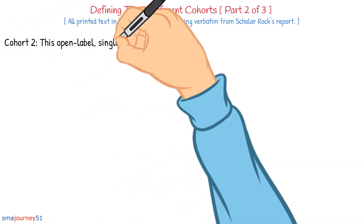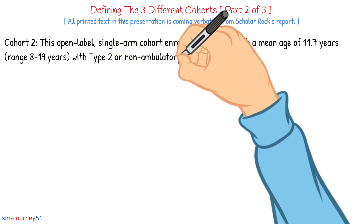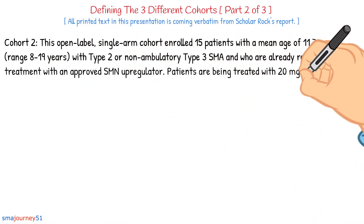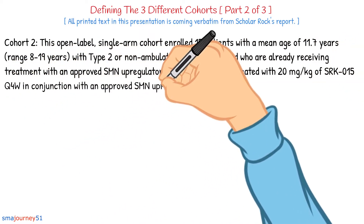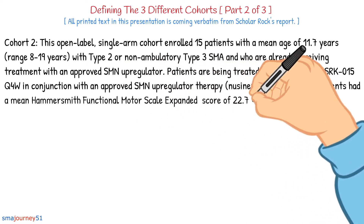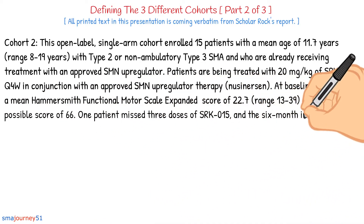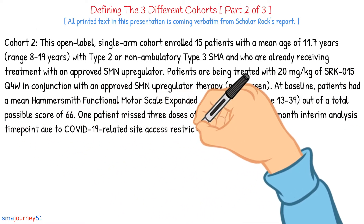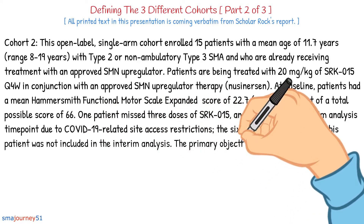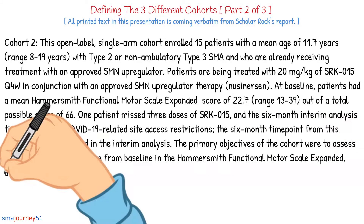Cohort 2: This open-label single-arm cohort enrolled 15 patients with a mean age of 11.7 years, range 8 to 19 years, with type 2 or non-ambulatory type 3 SMA, who are already receiving treatment with an approved SMN upregulator. Patients are being treated with 20 mg of SRK015 Q4W in conjunction with nusinersen. At baseline, patients had a mean Hammersmith functional motor scale extended score of 22.7, range 13 to 39, out of a total possible score of 66. One patient missed three doses due to COVID-19-related site access restrictions and was not included in the interim analysis. The primary objectives were to assess safety and the mean change from baseline in the HFMSE.